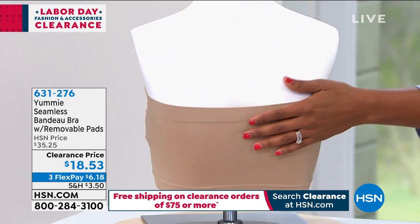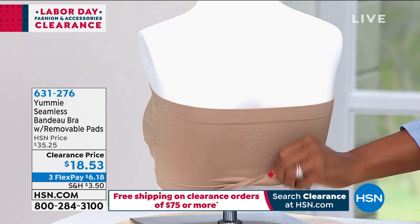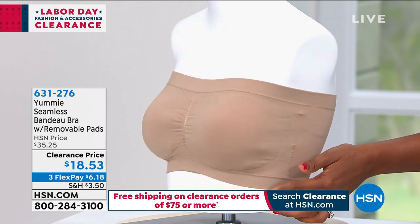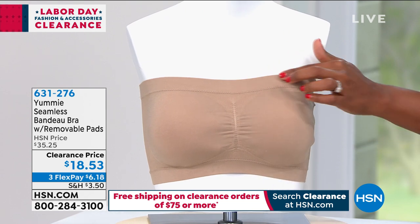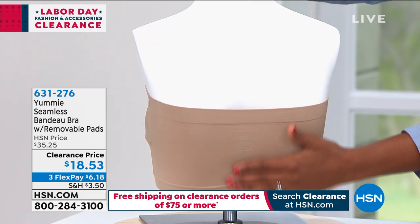Everything is perfect about this — it's going to stay on. None of the elastic on the top or the bottom is going to roll on you, and I think that's so important. You don't want things rolling, so this will stay put and stay in place. I'm all about seamless, and we'll be talking about our undergarments for panties and booties coming up. But seamless is the way to go — you just look and feel like a million bucks when you step out the door.